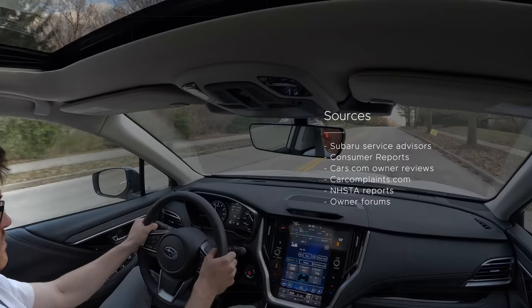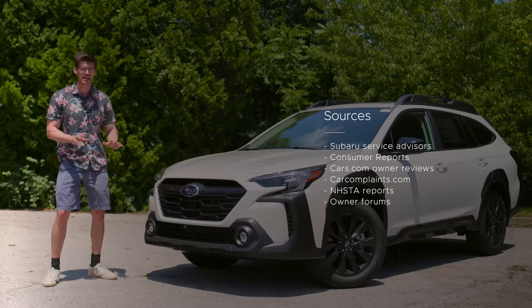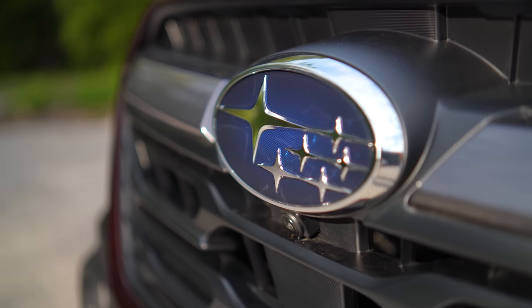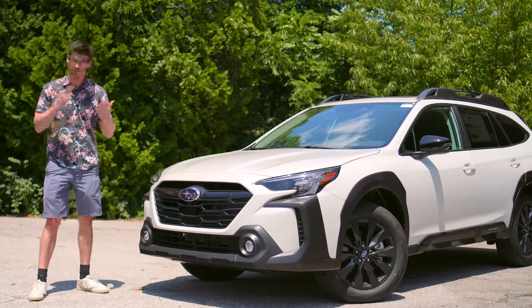Most of this has been compiled over years of me doing reliability portions in each one of my Subaru reviews. Today we're just going to be a little bit more in depth. While many of these are not going to apply to new models, I also want this video to help out people who are considering used models, so we need to talk about it.